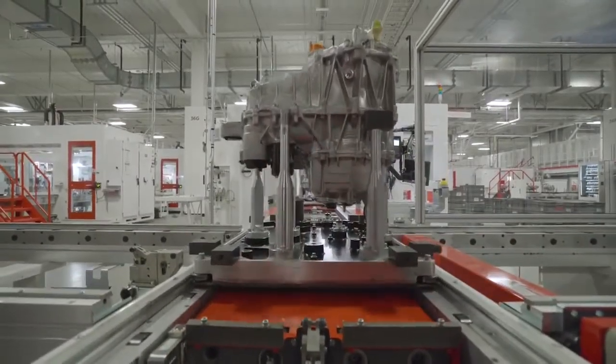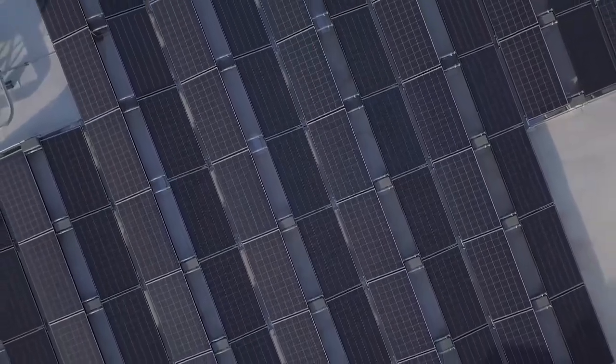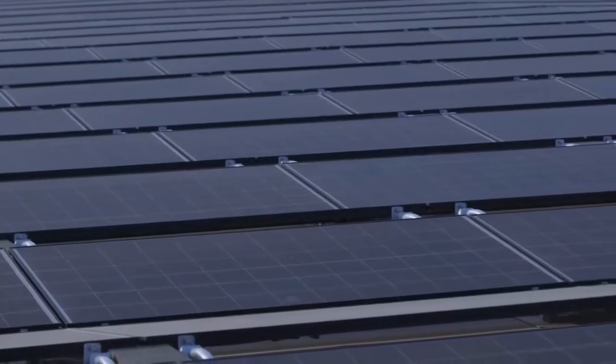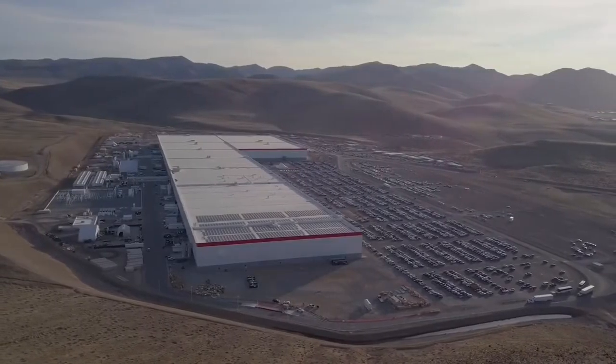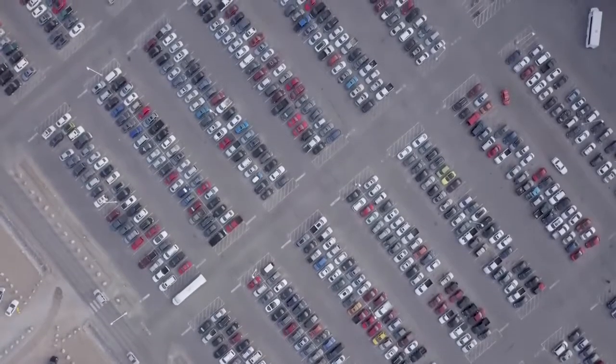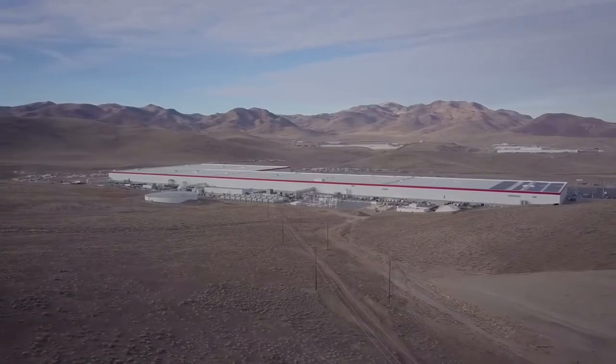'We built this with the end in mind of being a net zero facility. We'll have over 200,000 solar panels on the roof when this is all completed — it'll be the largest array of solar panels anywhere. If you look at the parking lot, that will all eventually be production space for something, whether that's growth of Model 3, whether that's future products, whether that's more cell production, whether that's energy products. There's a ton of different options that we have, and we have the land to do it and we have the products to support that.'